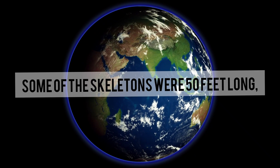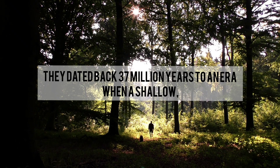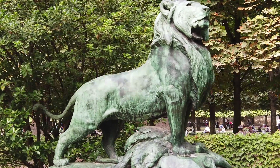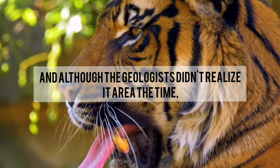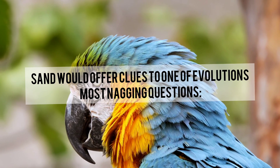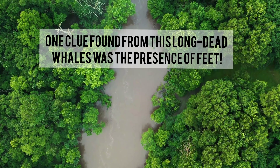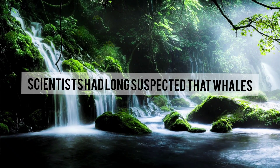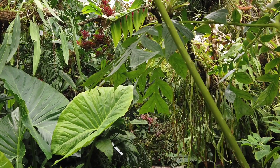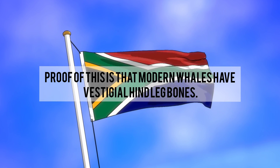Some of the skeletons were 50 feet long, with vertebrae as thick as campfire logs. They dated back 37 million years to an era when a shallow tropical sea covered this area and all of northern Egypt. Although the geologists didn't realize it at the time, the prehistoric specimens in the sand would offer clues to one of evolution's most nagging questions: how did whales become whales? One clue found from these long-dead whales was the presence of feet. Scientists had long suspected that whales were terrestrial mammals that had eased into the ocean over millions of years, gradually losing their four legs.